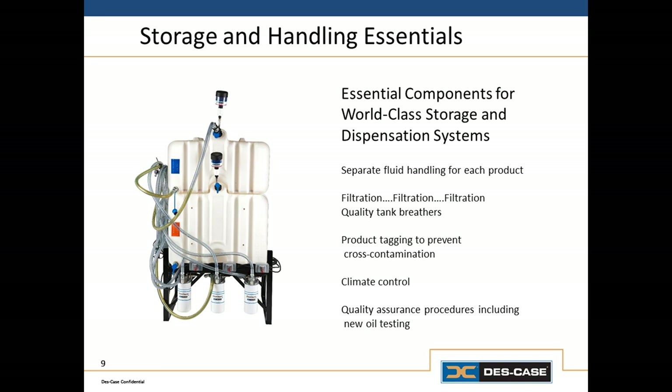When it comes to storing and dispensing lubricants, there are a lot of different ways to do it right — there's no one right way. What we need to do is keep the ultimate goal in mind: getting clean new oil into the machine. No matter what volume of lubricant you use, whether drums or bulk, we need to have certain features in a storage and dispensing system. For starters, we need to have separate fluid handling for each product. Any type of tool we use to dispense, transfer, or apply oil should be dedicated to a particular type of oil. We never want to cross-contaminate different types of lubricants.